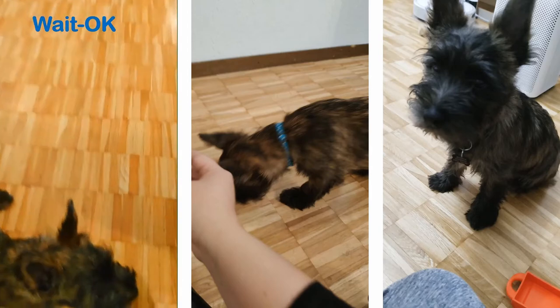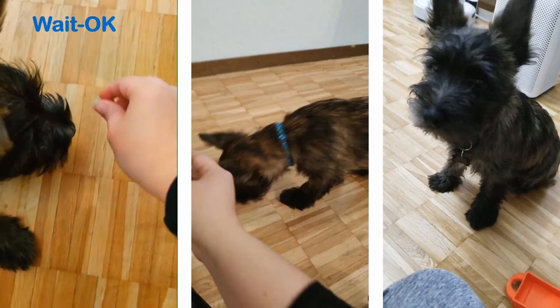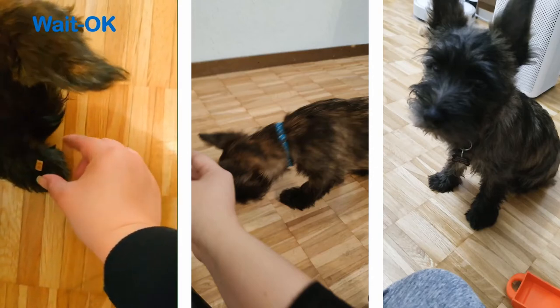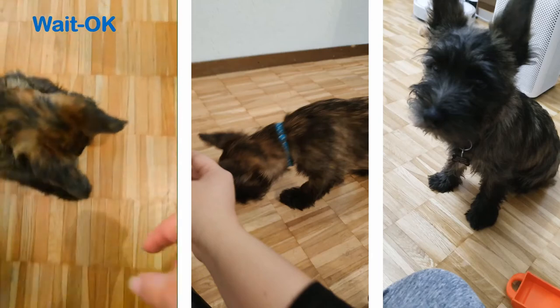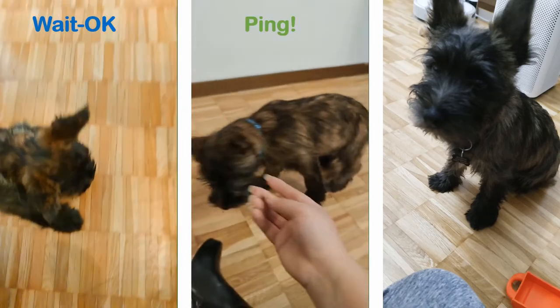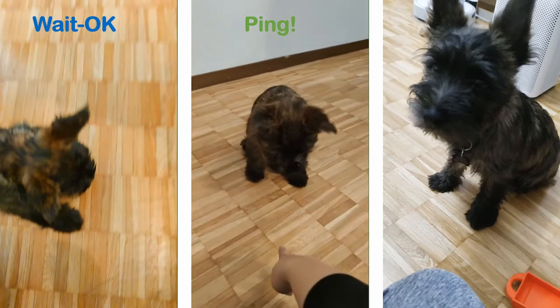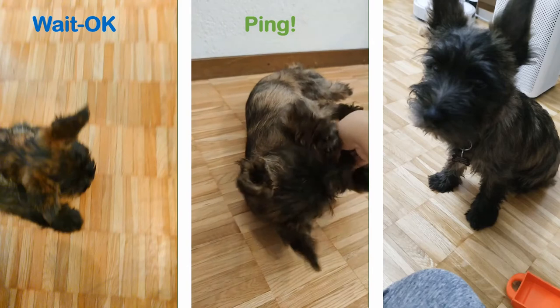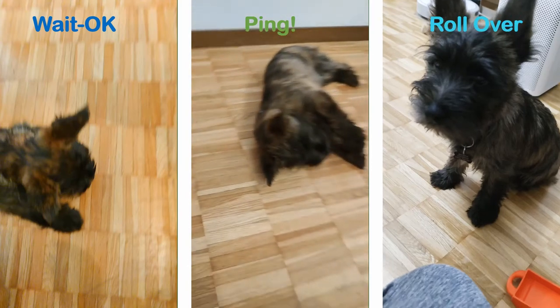There are three different types of training: one for tricks, a second one for manners, and a third for good habits. Under trick training, this would be more like wait and okay. Another trick is ping, or the most common one, rollover.